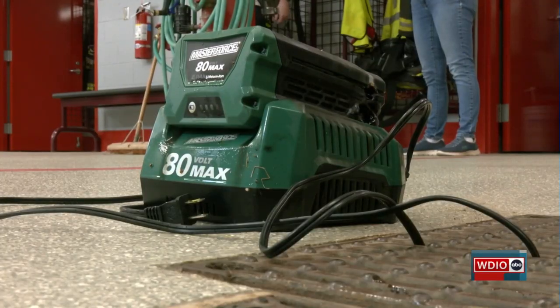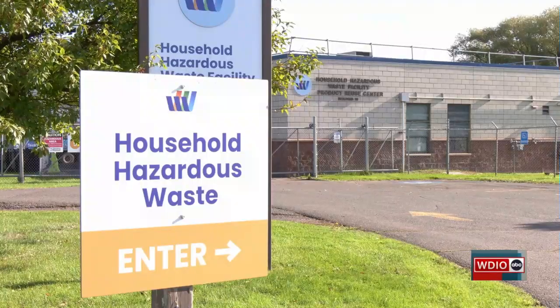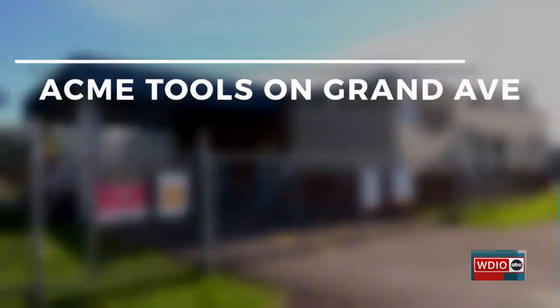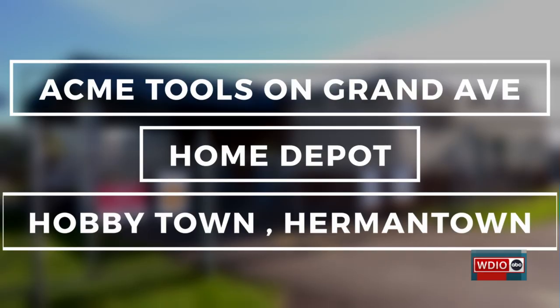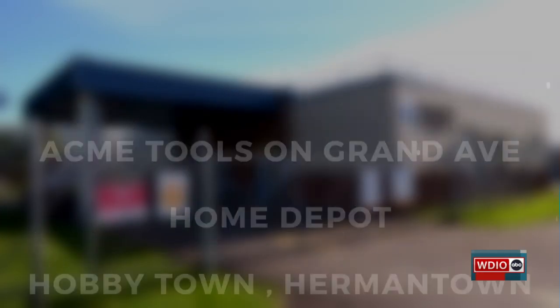The fire department asks that batteries be disposed of at local disposal locations that are prepared to handle them. Locations to properly dispose of your lithium-ion batteries would be Resource Renew, the former WLSSD location; Acme Tools on Grand Avenue; The Home Depot up by the mall; and a fourth location would be Hobby Town up in Hermantown.